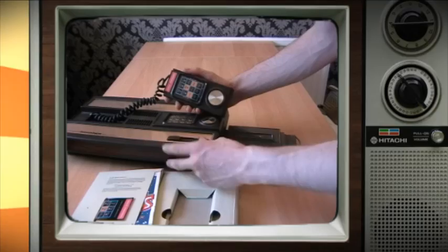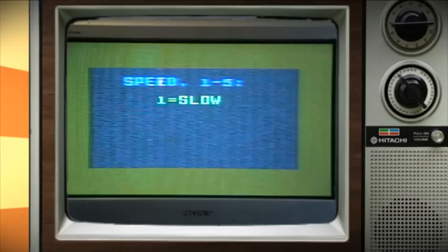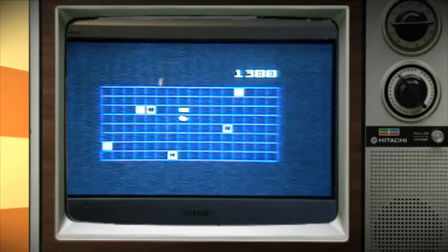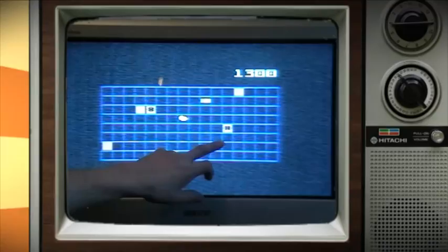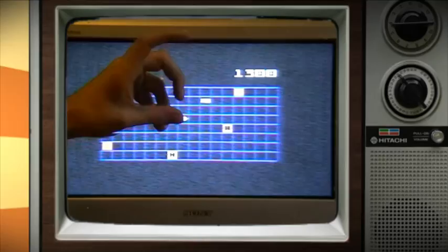Mattel Electronics presents Space Spartans. It plays as a very similar game to Space Battle that we looked at on the Intellivision episode, but it just works better. The first thing you do is place a number of star bases. These black marks are enemy star bases where enemy ships will be generated. The coloured blocks represent what concentration of aliens are in a region.